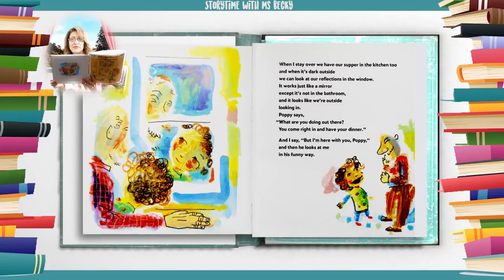When I stay over we have our supper in the kitchen too. And when it's dark outside we can look at our reflections in the window — it works just like a mirror, except it's not in the bathroom, and it looks like we're outside looking in. Poppy says, 'What are you doing out there? You come right in and have your dinner.' And I say, 'But I'm here with you, Poppy.' And then he looks at me in his funny way.